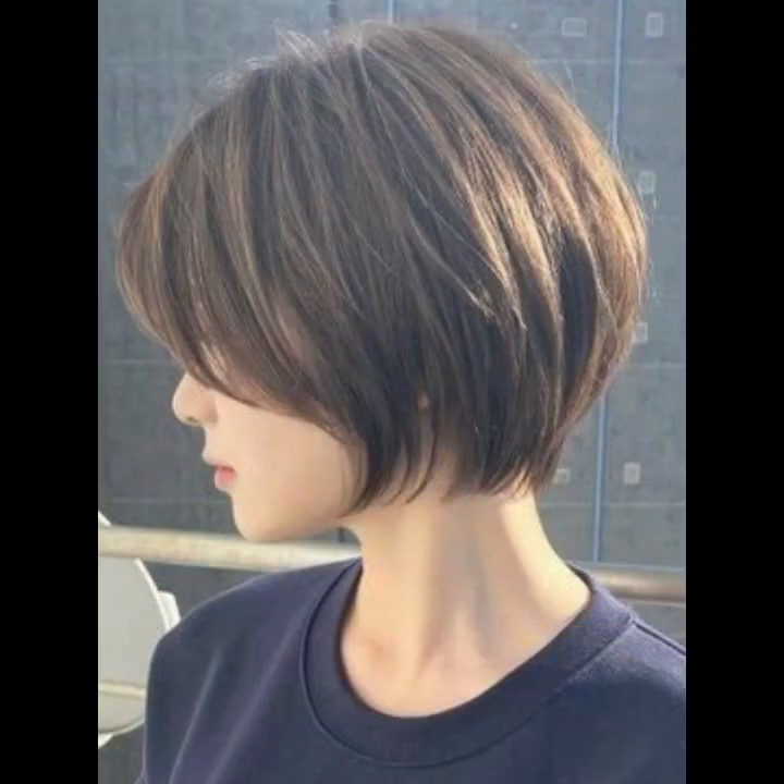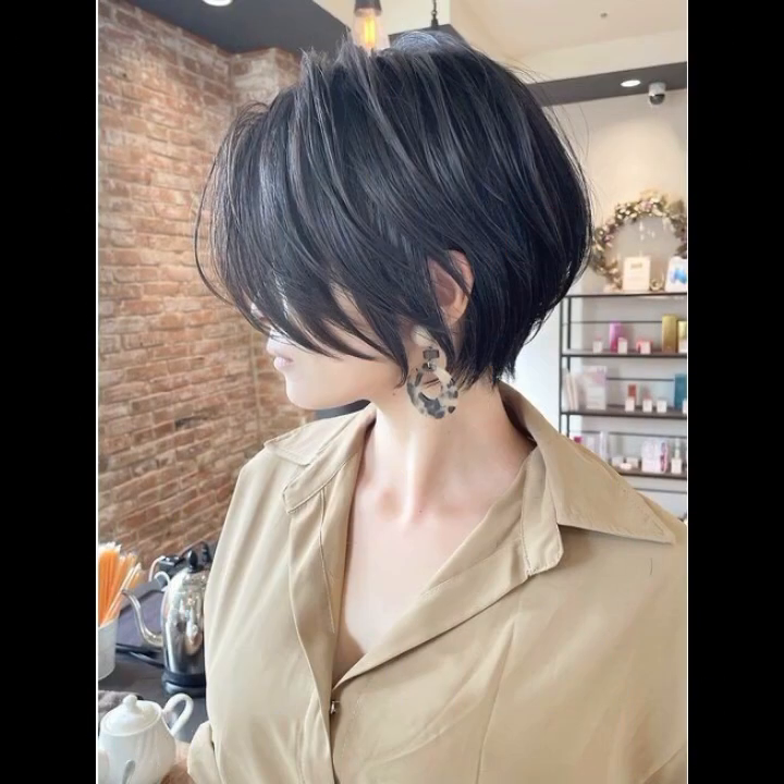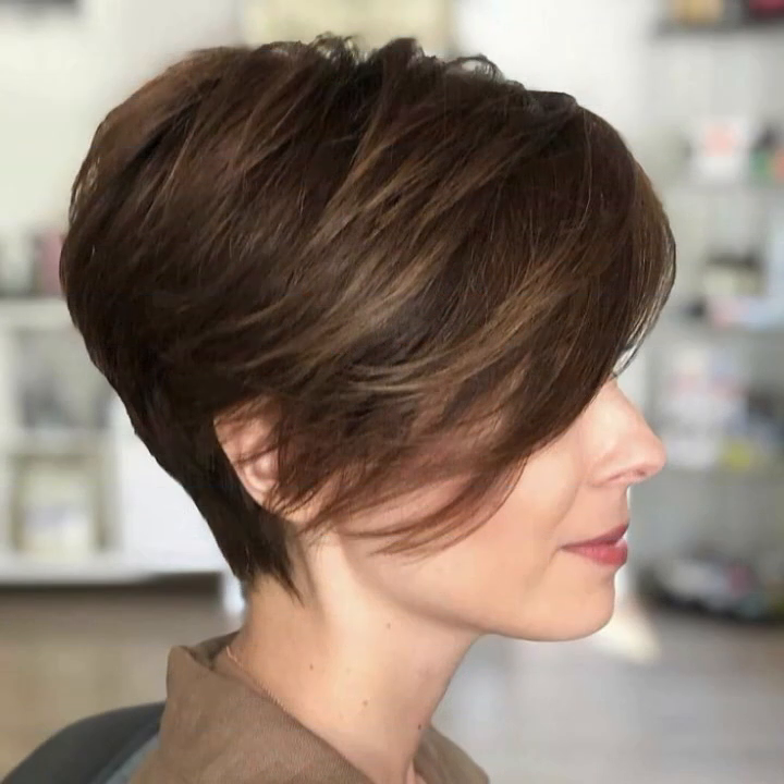So guys, today my YouTube topic is about the most styling, stunning, and hottest looks. Back again with new creative haircut ideas — so beautiful and gorgeous haircut ideas for ladies, younger girls, and 50-plus women. Try these haircut ideas and she looks so beautiful.